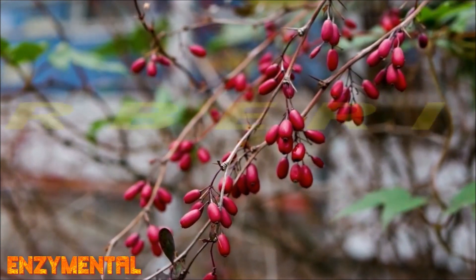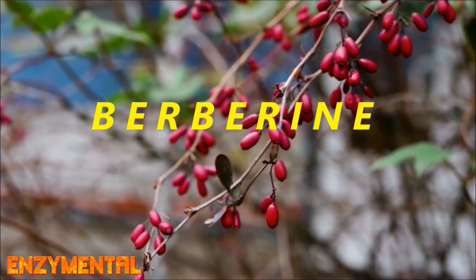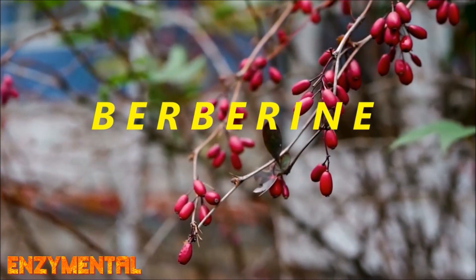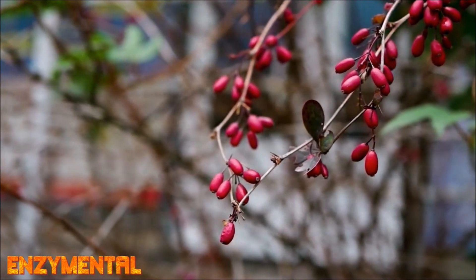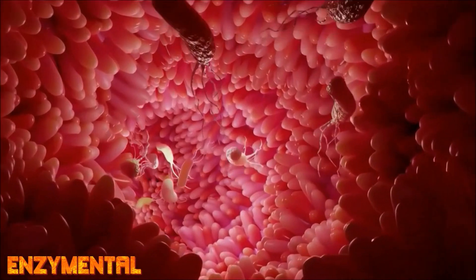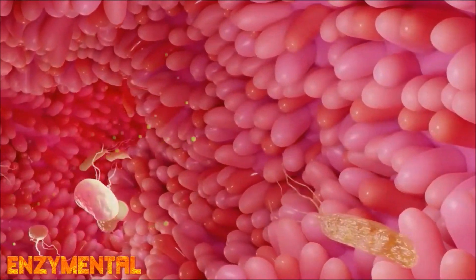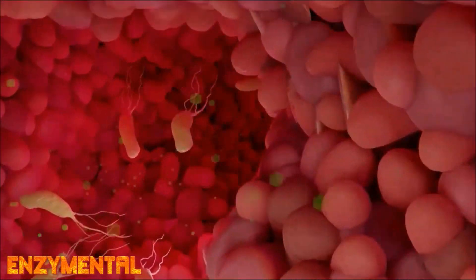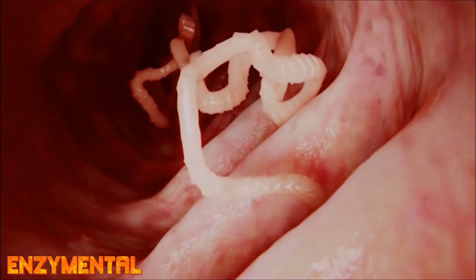Pairing your quercetin with the alkaloid berberine — which is found naturally in plants like barberry, Oregon grape, and goldenseal — is helpful because berberine is well known for killing bacteria, parasites, and viruses while reducing overall inflammation, so this alone can help to curtail the inflammation of leaky gut. You should also pair quercetin with berberine because quercetin dramatically improves the absorption of berberine, just like it does for zinc.